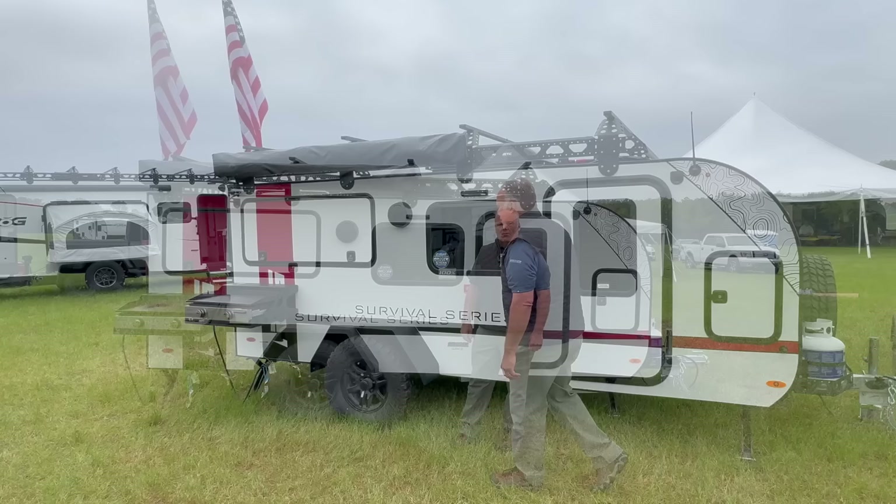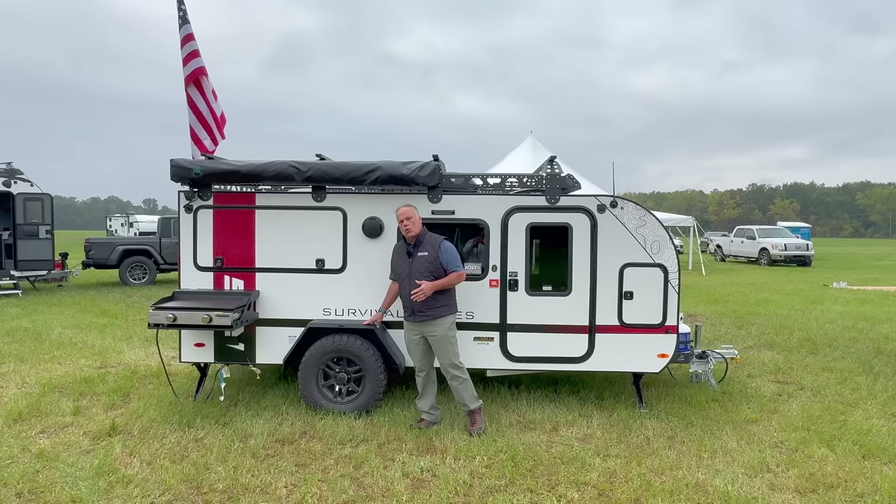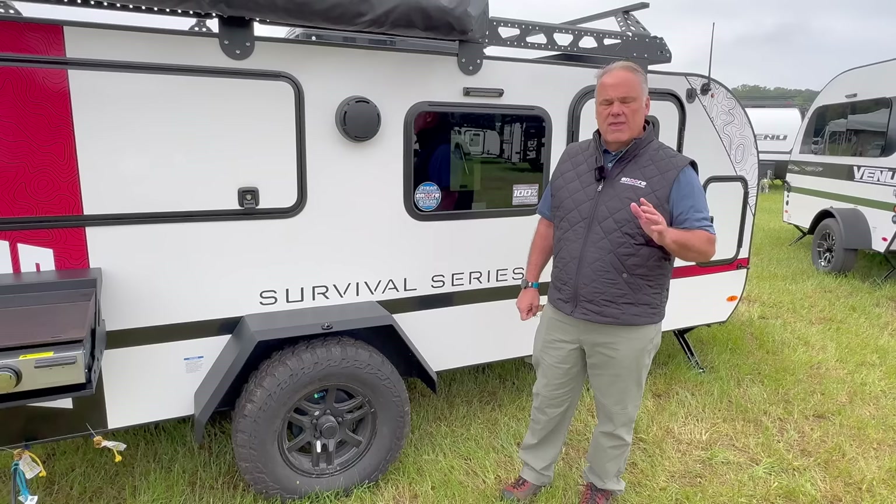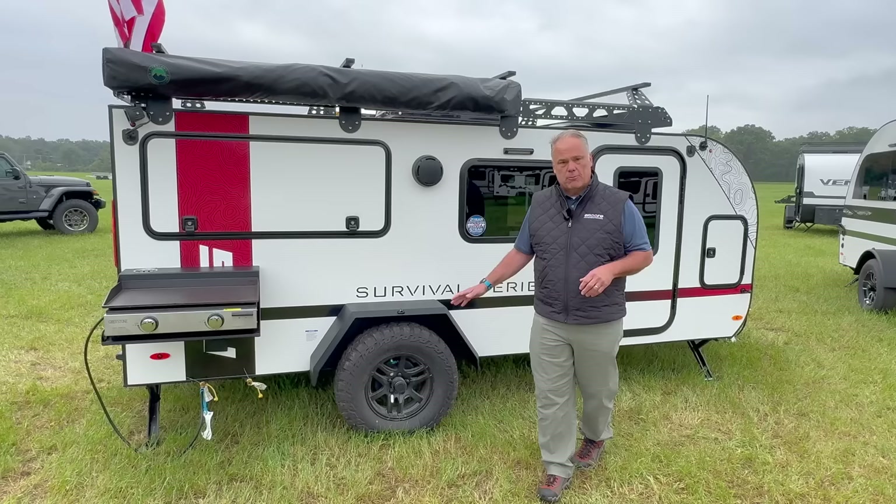This will be your entry door, but we're going to check that out in a little bit. Walking back on this particular unit, one of the features in the Survival Series is the quarter-inch aluminum plate fenders. They're not steel so they're never going to rust, but they are really strong — you can step on these to access stuff on the roof. They really are strong.